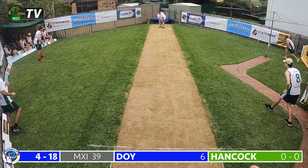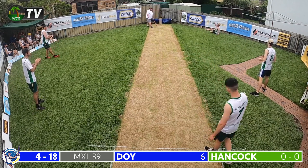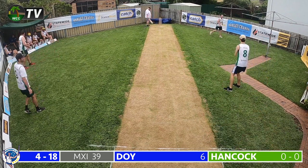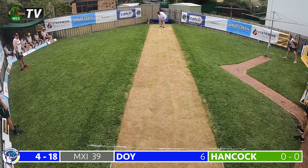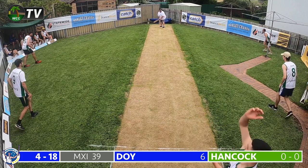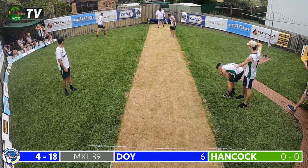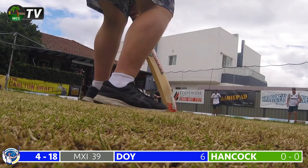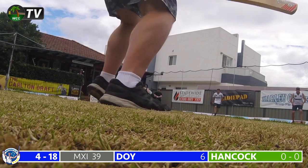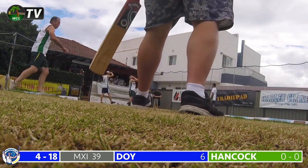Hancock continues to Doyle in the 11th over — a full in-swinging delivery and Doyle gets a thick inside edge onto the fence, well fielded by the green skipper at mid-wicket. Both sides have been fantastic in the field so far today. Hancock continues — another full delivery and once again it is the back leg of Doyle which keeps this one out. A fantastic end to a fantastic over from Hancock — that nearly snuck through again. Still 4 for 18.